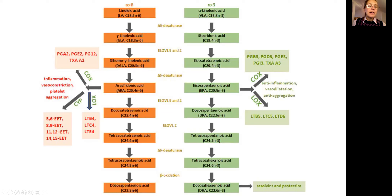Arachidonic acid is a precursor for prostaglandins, and they are pro-inflammatory, meaning they create more inflammation. Vasoconstriction means that blood vessels go from being nice and wide open to narrow. Platelet aggregation means that platelets get stuck together, and that's what causes heart attacks and strokes — muscle constriction, inflammation, and platelets sticking together.